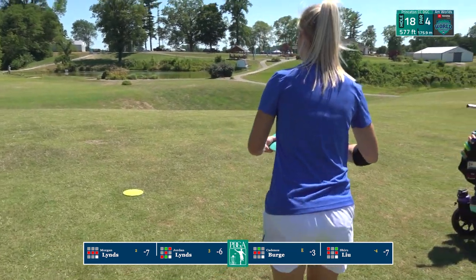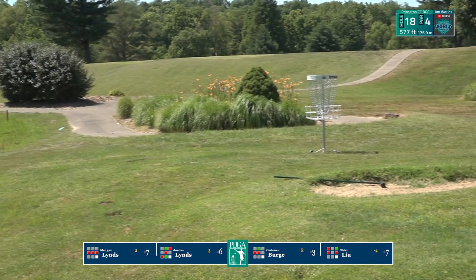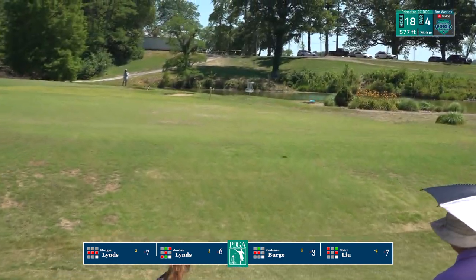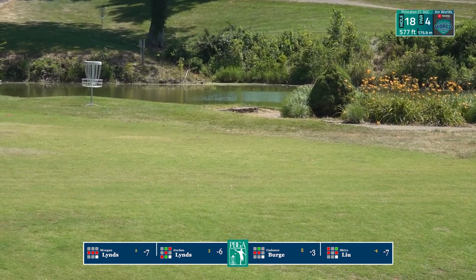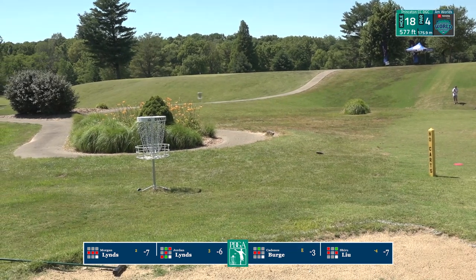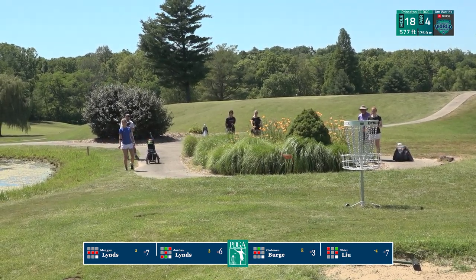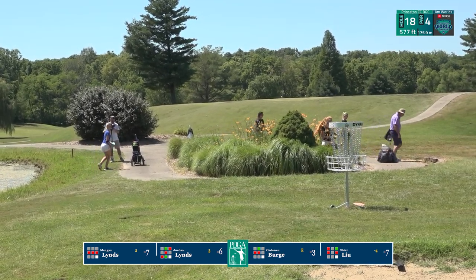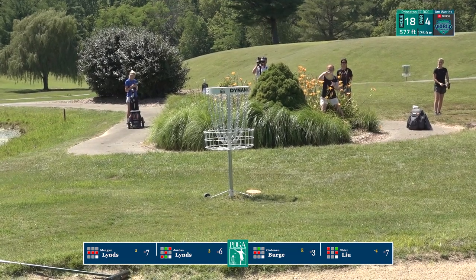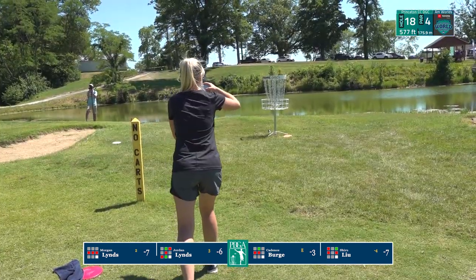Excellent second shot there from Jordan. Morgan's looks a little high — released it a little early. The way it skipped though, it could be safe before the pond. Cadence needs that to skip left quickly — it does and goes into the landscaping. Shiru didn't have much left after that, so hopefully she is able to tap that birdie in. Morgan appears safe in between the sidewalk and pond. Cadence also safe — a lot of times landscaping areas on golf courses are made out of bounds, so Cadence is lucky this one allows her to play from that area.